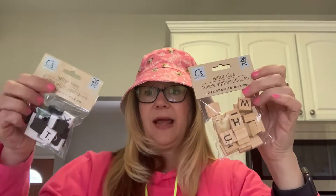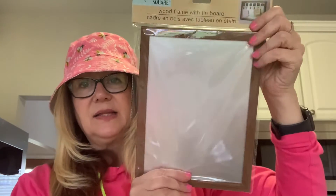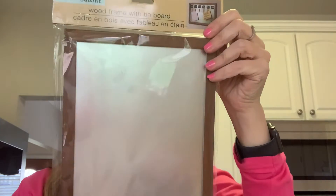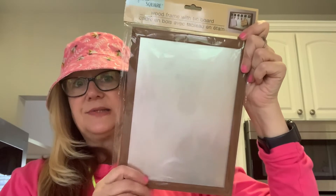Then I found the letter tiles and these are really nice. You get 26 pieces of the alphabet — I'm assuming you get one of each letter. I got two packs in the natural and one in the black and white. I was very happy to find those. Then I found this wood frame with the tin board and I really like this. I'm going to make something with my Cricut for this — I'll probably use it at my coffee station. It's a nice big sign, looks like about an eight by ten.